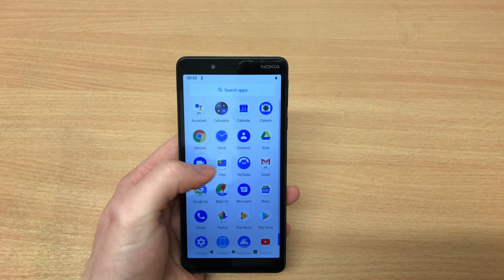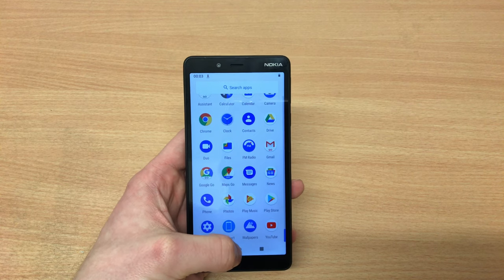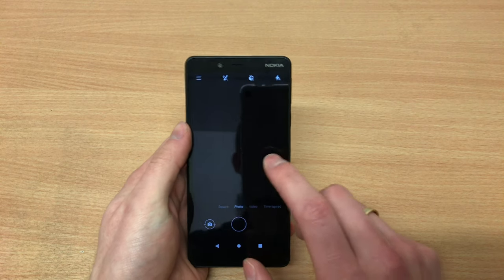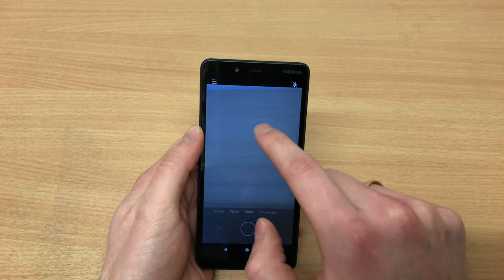You do get Bluetooth. I'm really struggling to find NFC on this handset, so I'm not sure if this is an early model or if there is no NFC at all. In terms of pre-installed apps, it's bog-standard Android, but you do get the FM radio and so on.